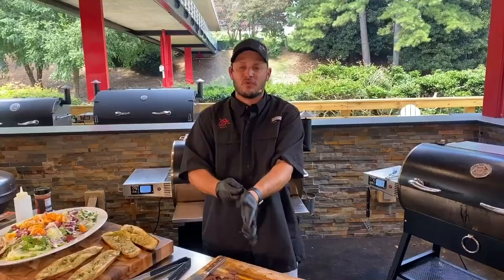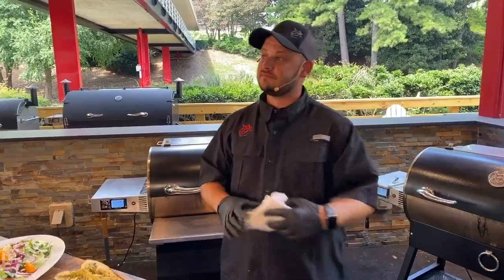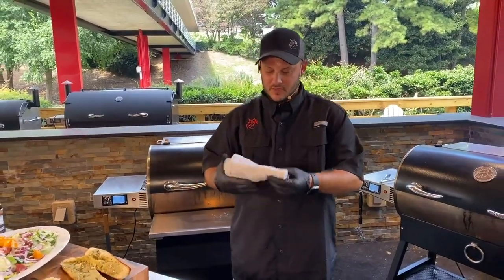I have three kids, which means I have four dishwashers — there's one in the kitchen and the three of them. So for me, they can wash it in the sink.